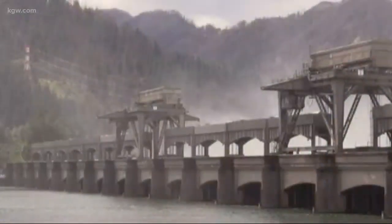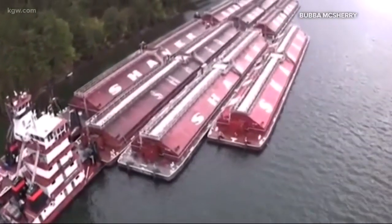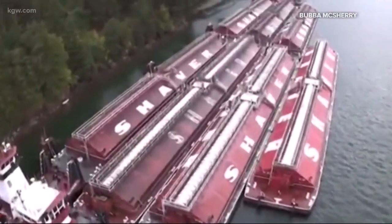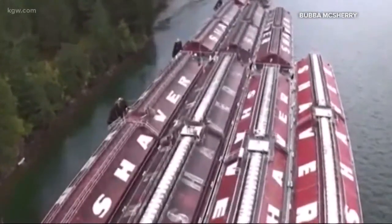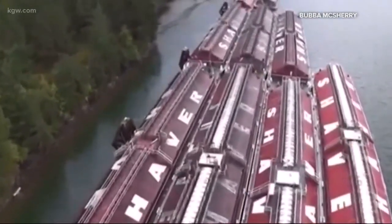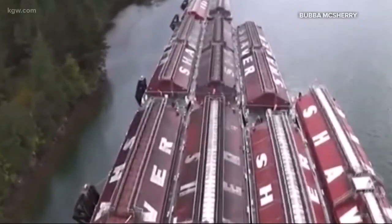In the meantime, all river traffic that must pass through here is stuck. Shaver tug operator Bubba McSherry sent video to show some of the impact. He's part of a team waiting to take 10 barges filled with wheat down to Portland or Vancouver to be loaded onto ships for Asia. Instead of moving, they're tied up just above the dam, waiting.